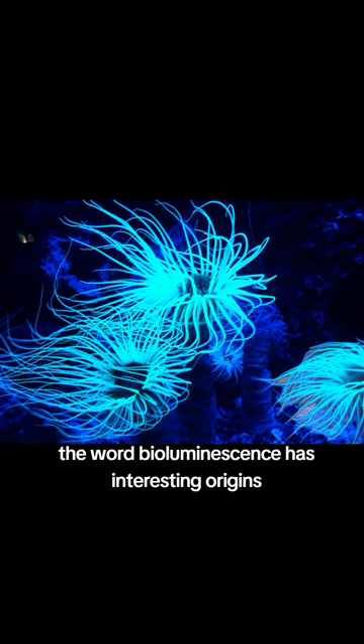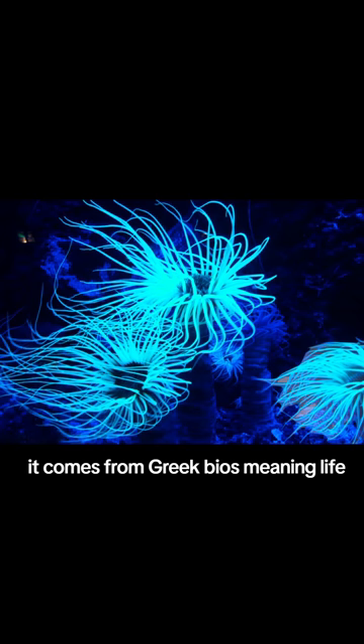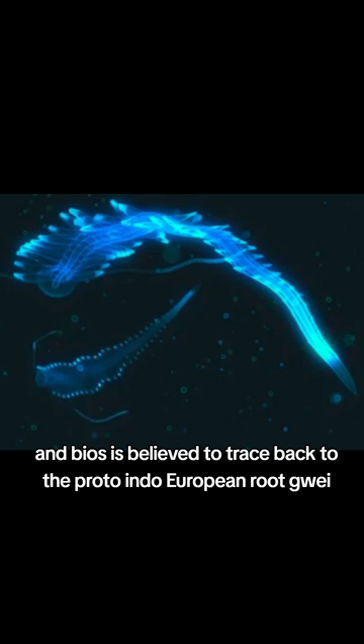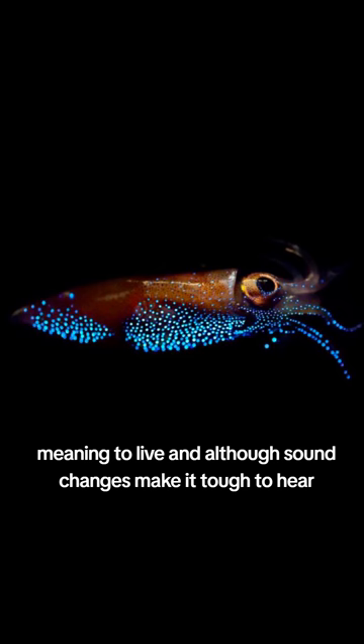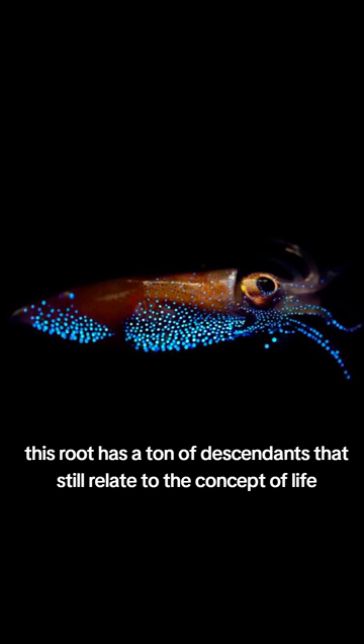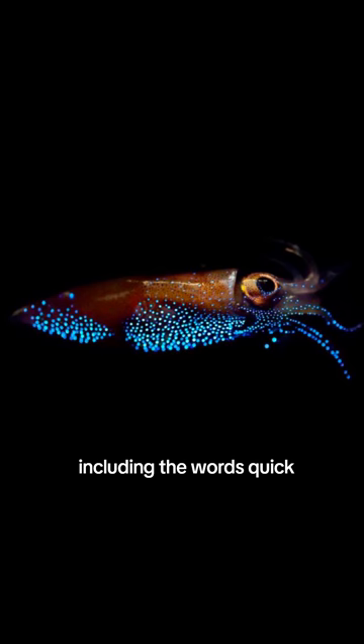The word bioluminescence has interesting origins. It comes from Greek bios, meaning life, plus Latin lumen, meaning light. And bios is believed to trace back to the Proto-Indo-European root *guai*, meaning to live. Although sound changes make it tough to hear, this root has a ton of descendants that still relate to the concept of life, including the words quick, vivid, and zoology.